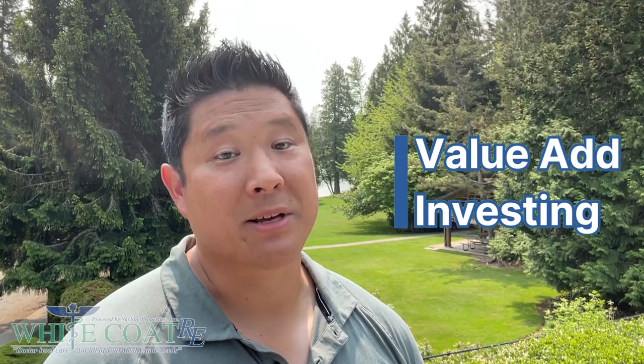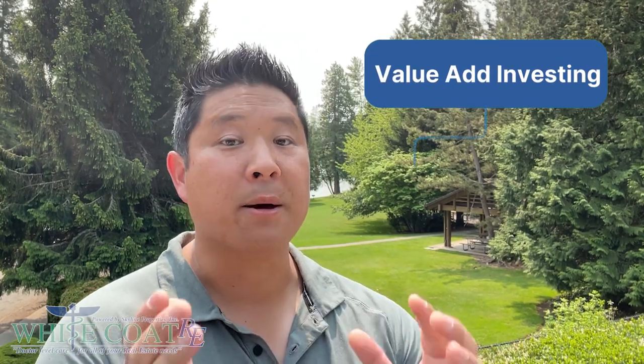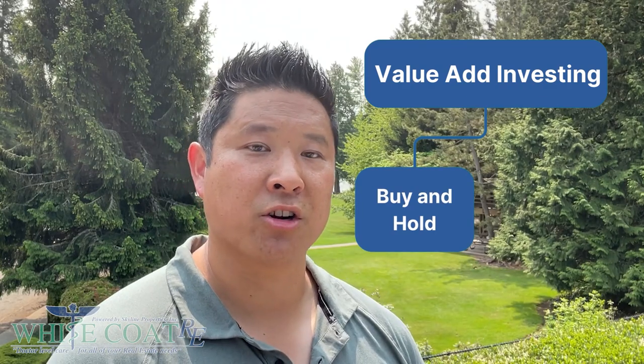That actually gets me excited because these are the types of assets that I personally like to buy. As an investor, there are tons of different investment strategies that you can pursue, but value-add investing is one of my favorites. And it works whether you're looking to buy and hold a property long term as a rental, or if you're looking to buy and flip a property by selling it for a nice profit.